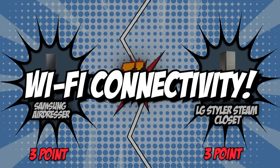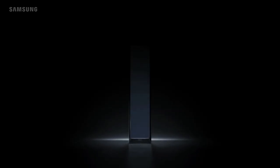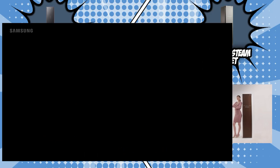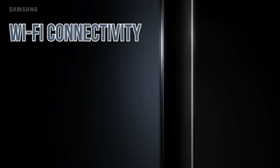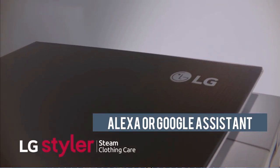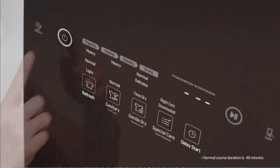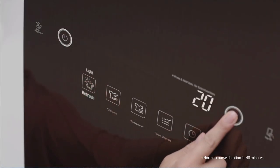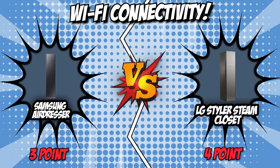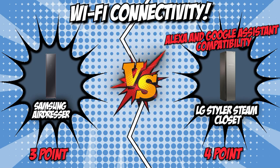The fourth category that these two brands will be going toe-to-toe with would be their Wi-Fi connectivity. A Steam Closet with Wi-Fi connectivity would be incredibly convenient as it would allow you to remotely start, pause, receive notifications, and get cycle recommendations right on your phone. Samsung is equipped with Wi-Fi connectivity, allowing you to have full control over your unit while it gives you notifications as it operates. LG, on the other hand, allows you to go hands-free with Alexa or Google Assistant. You also have the option to download its ThinQ application to access special options or remotely check the remaining cycle time for quick and easy monitoring. Both units boast Wi-Fi connectivity, but what gave LG the upper hand was its Alexa and Google Assistant compatibility. LG gets the first-ever winning point.